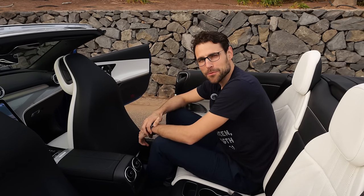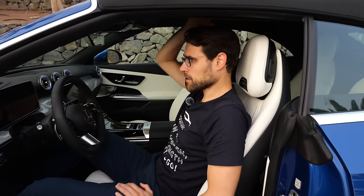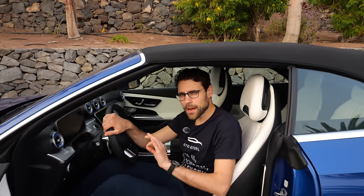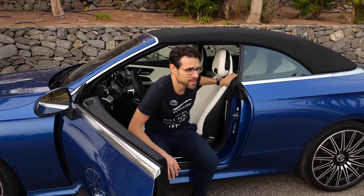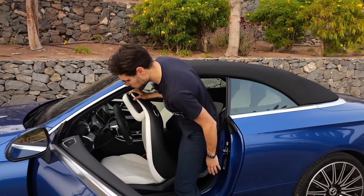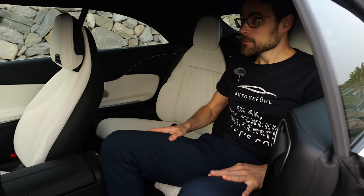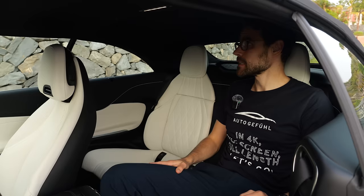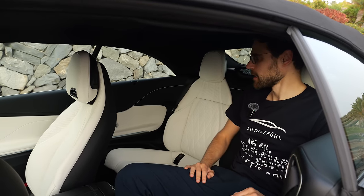How does it look when the roof is closed on the interior? Now the roof is closed and at 189 cm or 6 foot 2, I still have enough headroom in the front — no problem at all. These very good acoustic soft tops are awesome in performance — it's quite silent when closed, even while driving. At high speeds above 130 km/h or 80 mph, the coupe is still more silent, but for most normal speeds the convertible does very well with the soft top. In the rear at 189 cm, my hair is already touching the ceiling — not ideal for tall people when the roof is closed. It works for shorter trips but not ideal.